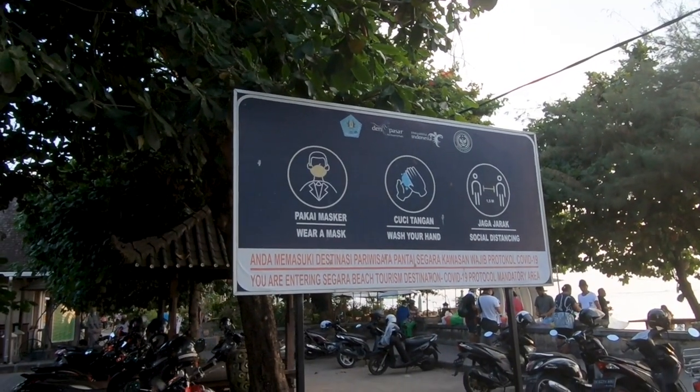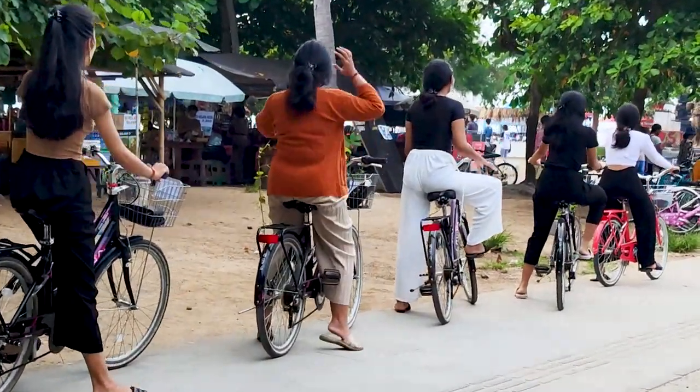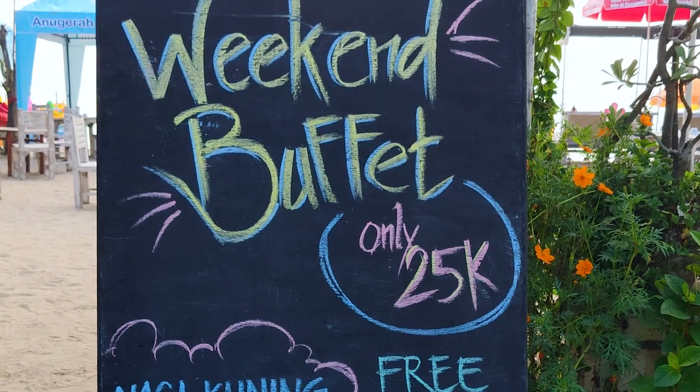There are many signs reminding visitors to mask up. Most people do put on their mandatory masks. And business does appear to be slowly coming back, either through creative marketing or competitive pricing.